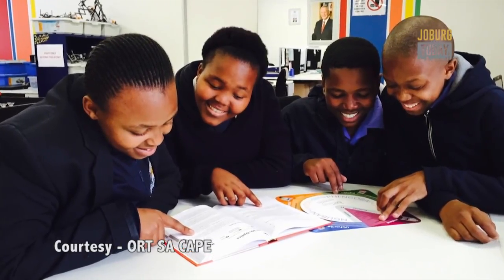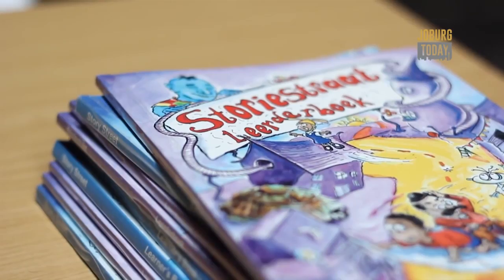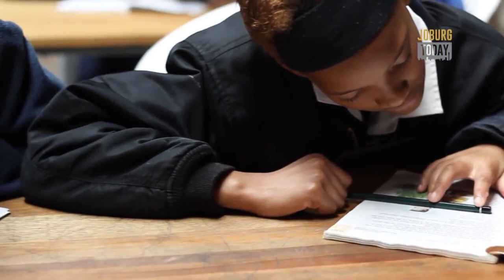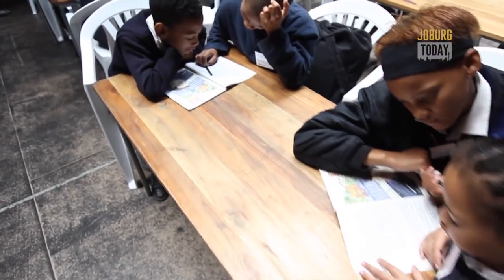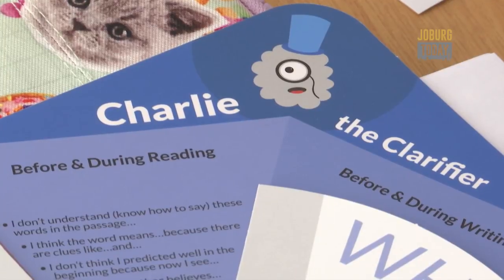Technically the Literacy Wheel is meant for Grade 4 to 6 learners and teachers. It not only proved its mettle in Oort SA Cape's literacy projects in the Western Cape, but it also turned out to be useful from Grade R through to matric and university level, says Dr Abel. So Oort SA Cape's sister organisation in Johannesburg, Oort SA, introduced teachers to the wheel as part of its Mama K reading project.